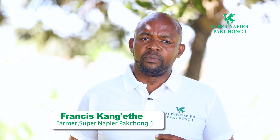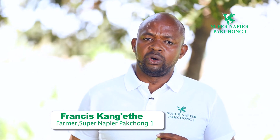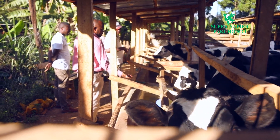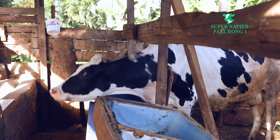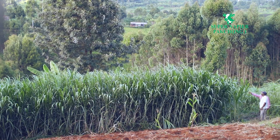We have come with this grass to help improve on the reduction of the cost of feeding the animals. The major deficiency in the country in terms of production at the farm level is protein, and Super Napier is coming in as a very good support or input for dairy farmers in Kenya.